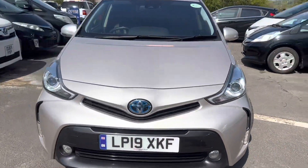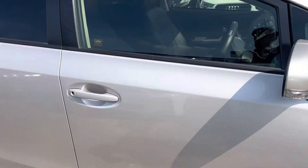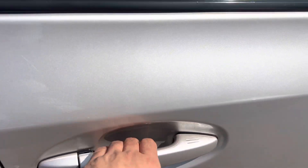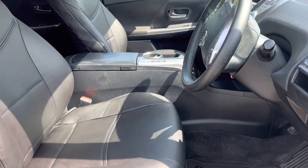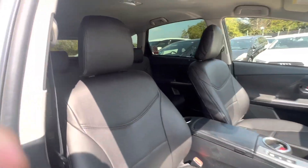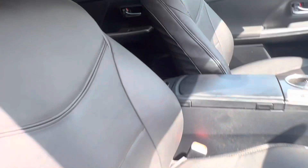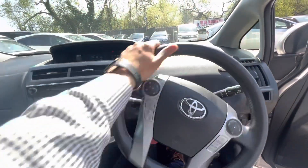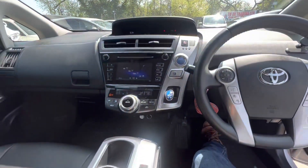It's a 1.8 hybrid automatic. I'm going to show you the interior — it's keyless entry with leather interior all the way through. Three seats on the back. It's a low mileage car and comes with two keys.